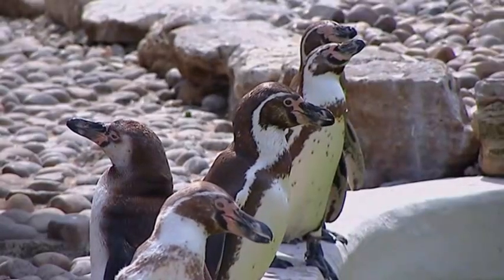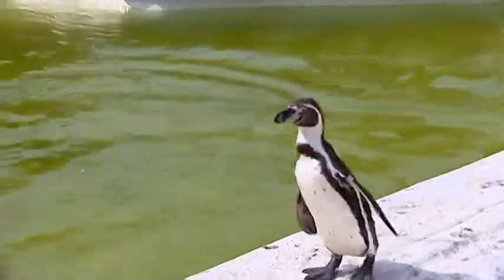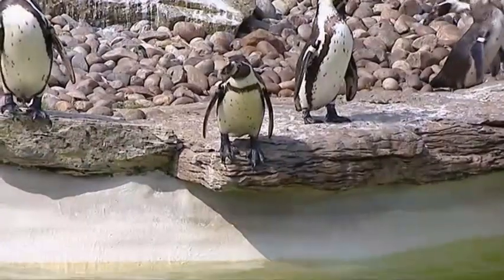Here are the penguins. They're black and white. They're birds but they can't fly. They can jump into the water and they can swim.